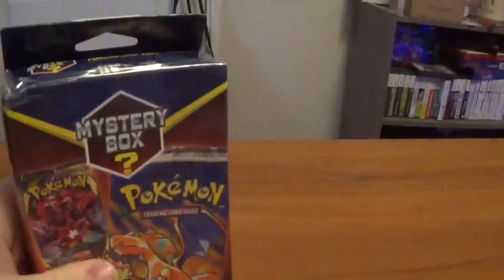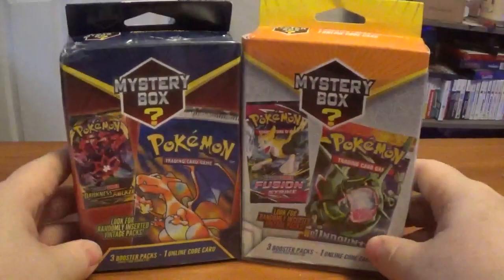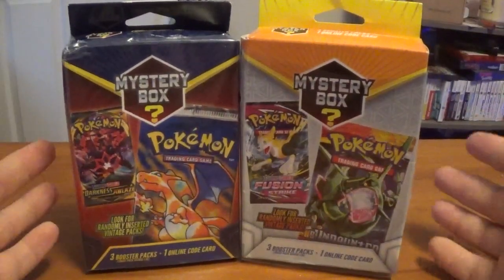What's going on everybody, it's StupidNav7x and welcome back to another TCG opening. Today we have these two — two Mystery Power Boxes.